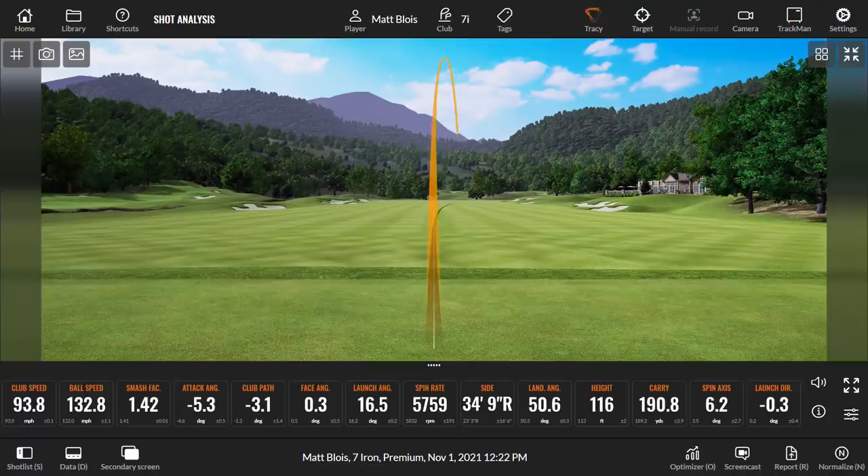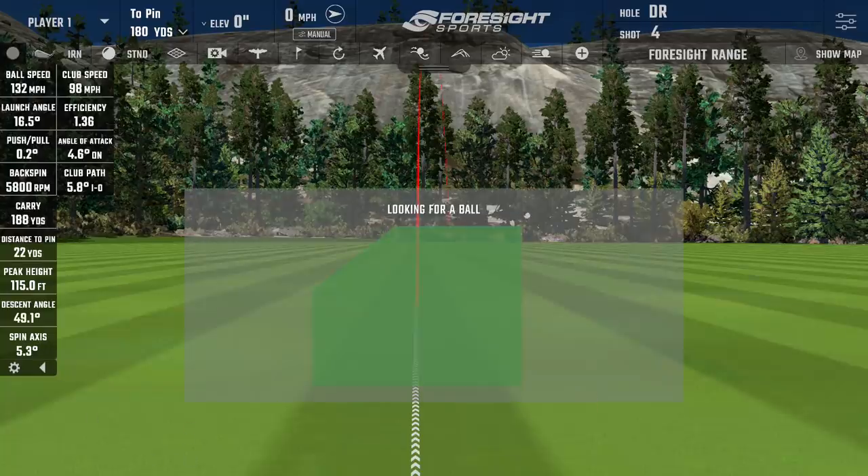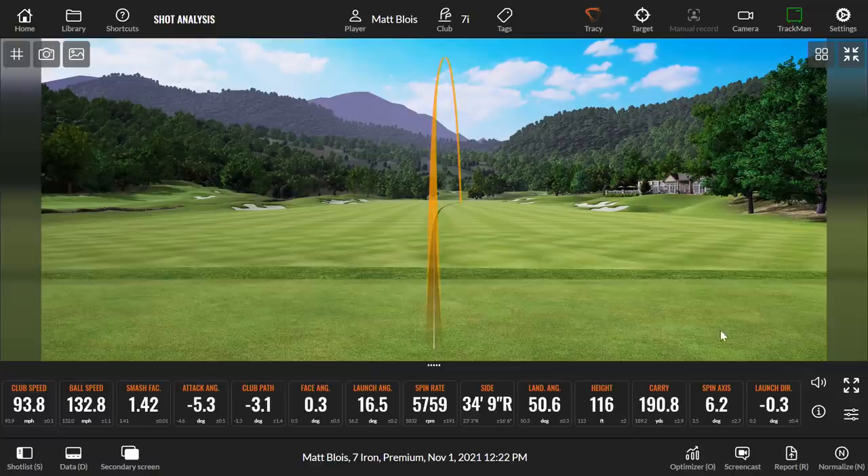That felt like a little bit of a draw — and both systems agree, showing 5.3 to the right versus 6.2 to the right. Pretty similar in fairness. We've talked about TrackMan's indoor limitations. We can also talk to Foresight — some people feel that drives go a little bit longer than they actually do, that low-spin drives over-estimate carry distance. This comparison will be quite good to see.